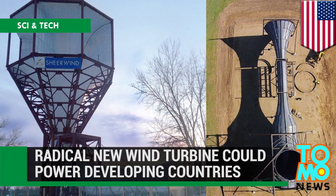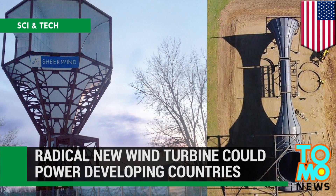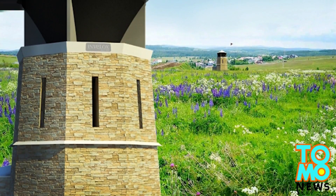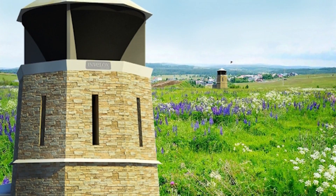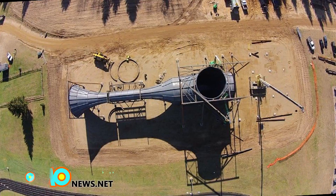A unique wind system may be key to bringing electricity to developing areas. A Minnesota wind turbine company has signed a licensing agreement that will see its energy technology be used in the Netherlands.